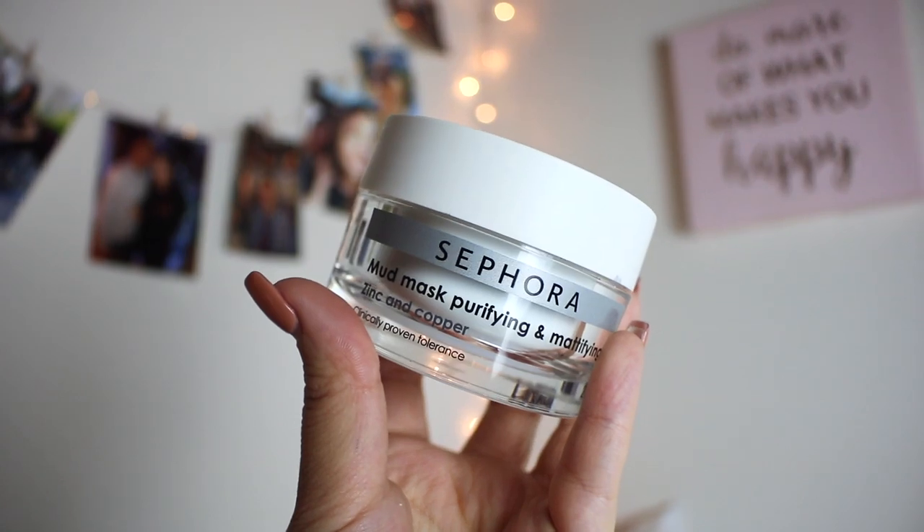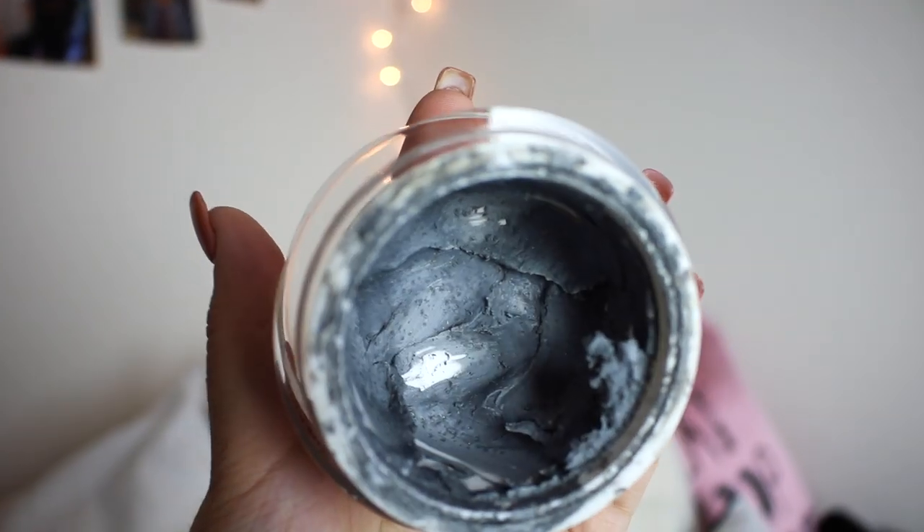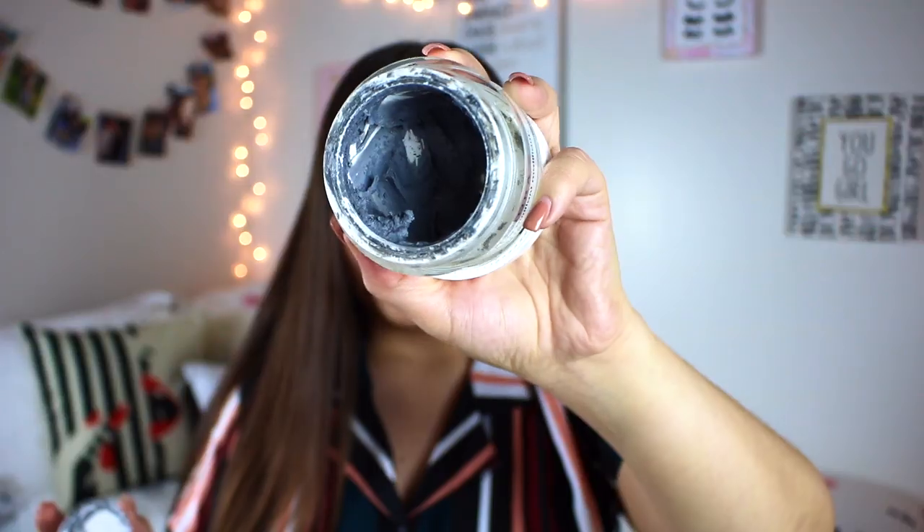The next product I used up is the Sephora Mud Mask, the purifying and mattifying one. Unfortunately I wasn't able to get through the whole product because once it gets to the end, it just dries out really bad and becomes rock hard - I cannot get any product out. But I do like this mask. If you are very oily, you will enjoy this because it's one of those masks that when you take it off, you feel like it really sucked the life out of your face. For combo skin like mine, I wouldn't use this in the winter because it will dry out your skin even more. I use this more in the summer, focusing only on the center of my face - my forehead, nose, and chin.